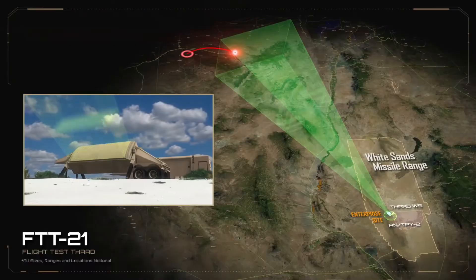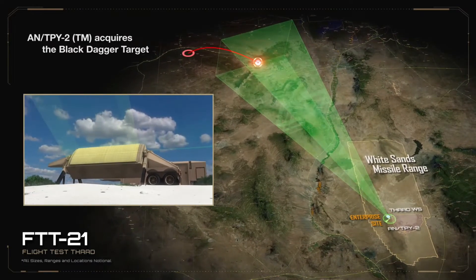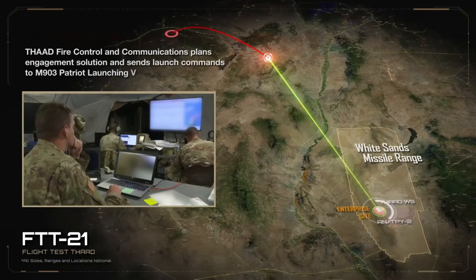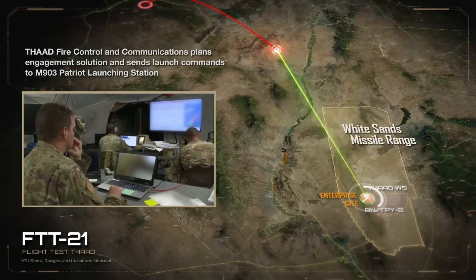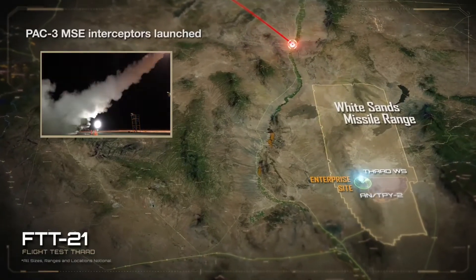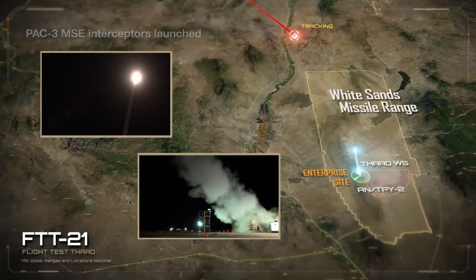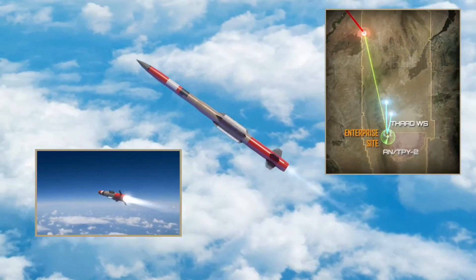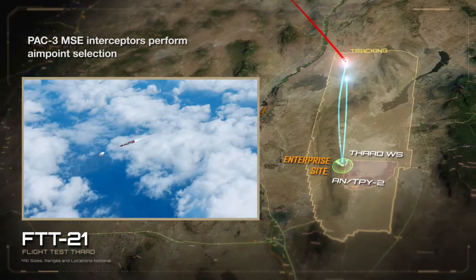THAAD operates in several key steps. First, detection and tracking: a powerful AN-TPY-2 radar detects an incoming missile. Second, target identification: the system calculates the missile's trajectory and determines the best interception point. Third, launch and intercept: a THAAD interceptor missile is fired and uses onboard sensors to home in on the target. Fourth, hit-to-kill impact: the THAAD missile collides with the threat, neutralizing it before it can reach its destination.